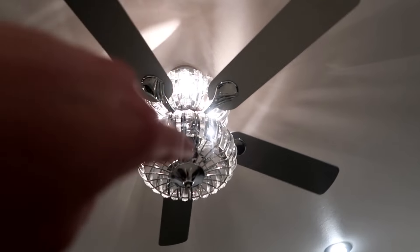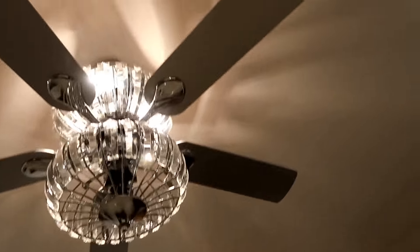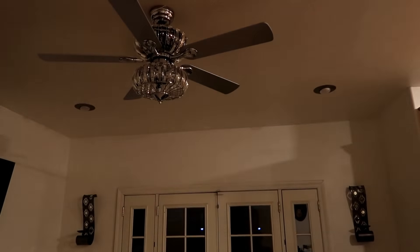There's that chandelier type looking thing up there. That cost a lot of money — that wasn't no cheap fan. And watch this. Wrong light. There you go right there. Full on equipment, man.